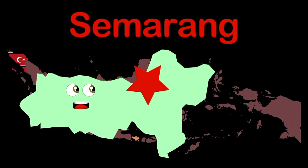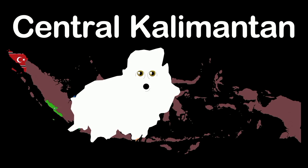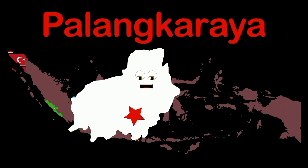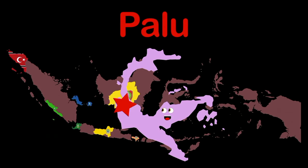I'm Central Java — capital Semarang. I'm Central Kalimantan, north of the island of Java — capital Palangkaraya. I'm Central Sulawesi — capital Palu.